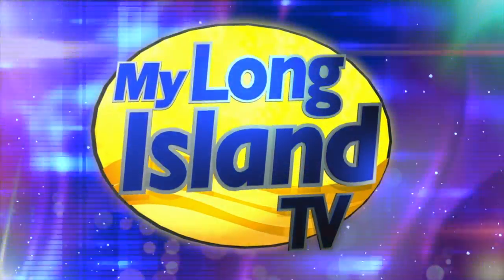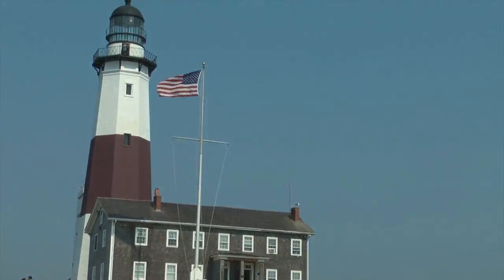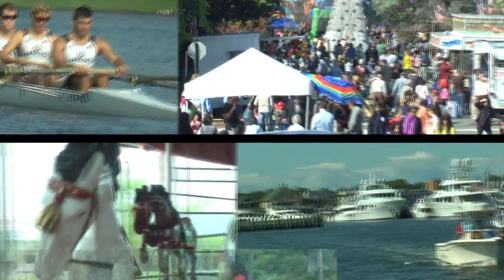Welcome to My Long Island TV. From Manhasset to Montauk we have traveled our communities to bring you the following events. I'm your host Waldo Cabrera. My Long Island TV starts now.